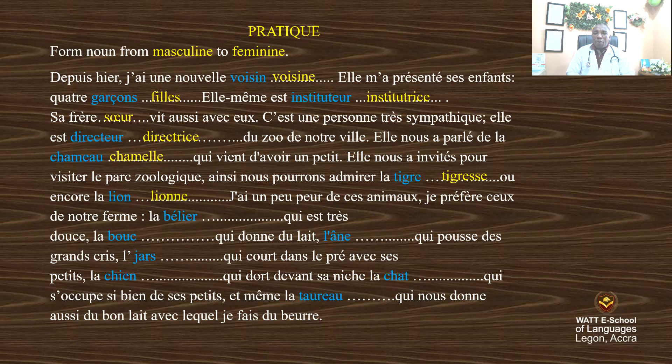J'ai un peu peur de ces animaux, je préfère ceux de notre ferme. La brebis qui est très douce, la chèvre qui donne du lait, la naisse qui pousse des grands cris.